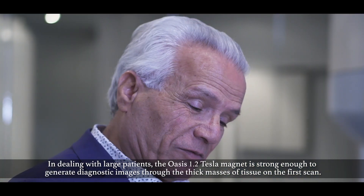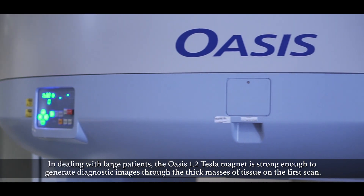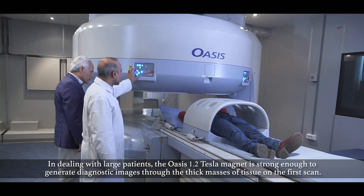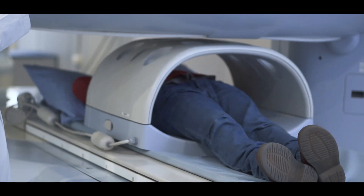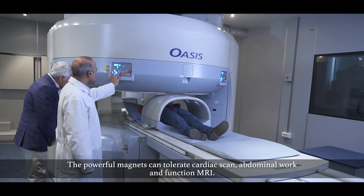Indeed, with large patients, the OASIS 1.2 Tesla magnet is strong enough to generate diagnostic images through the thick masses of tissue on the first scan. The powerful magnets can tolerate cardiac scans, abdominal work, and functional MRI.